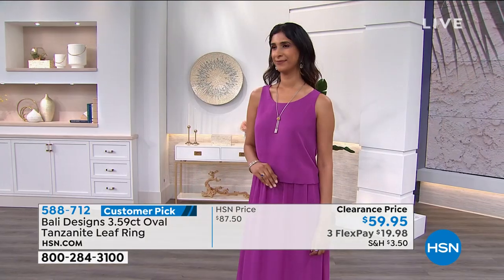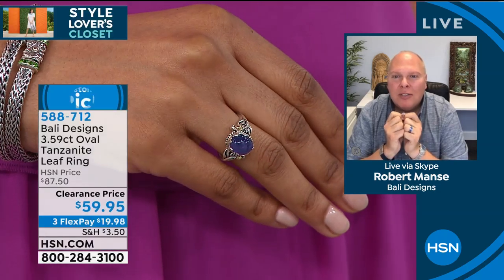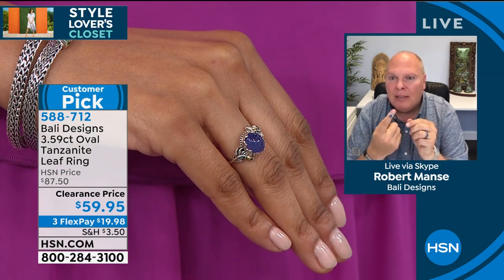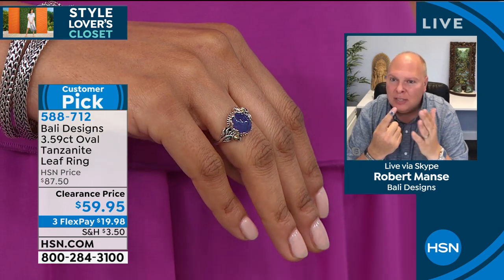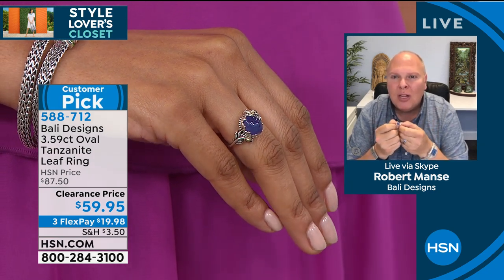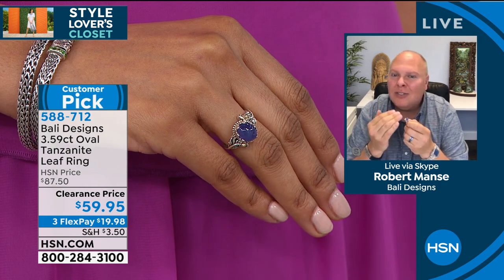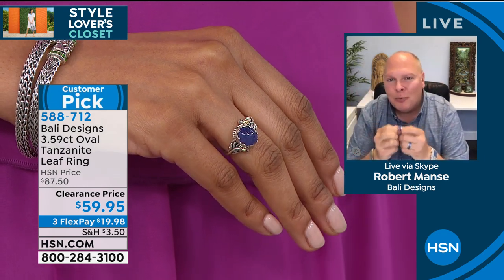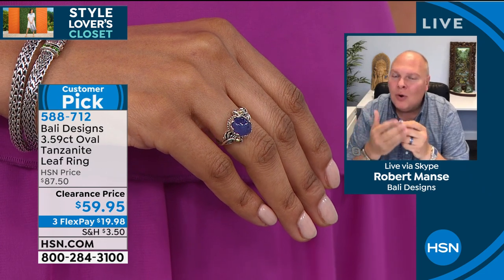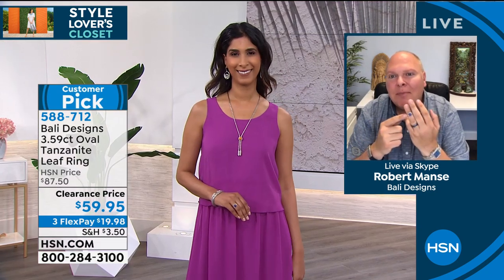We have another once-in-a-lifetime opportunity — what you're looking at in the center there is almost a four-carat oval of genuine natural tanzanite. Robert did this beautiful solitaire with the most exquisite tanzanite in the color you want your tanzanite to be. It looks as if it's a crown on that beautiful halo. That is sterling silver, 18-karat gold, and 3.5 carats of tanzanite. This ring is a customer pick — brought from $87 to a first-time low price of $59.95. Item number 588-712.